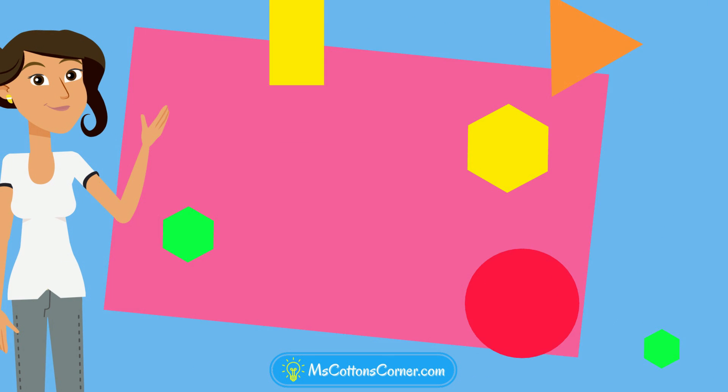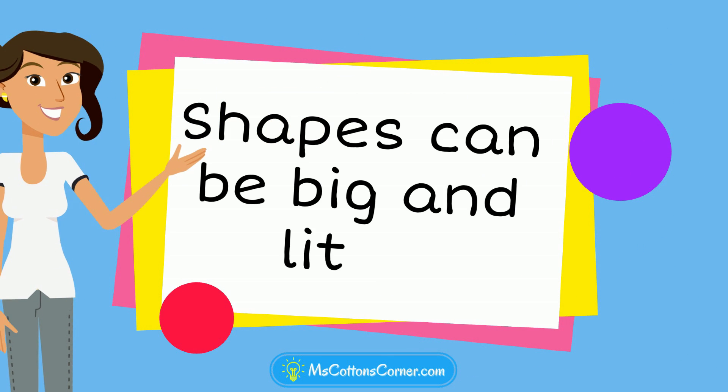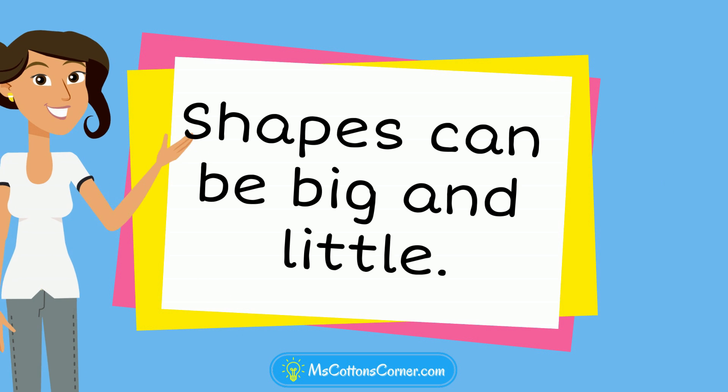Some shapes are big and some shapes are little. Can you tell which shapes are big and which ones are little?